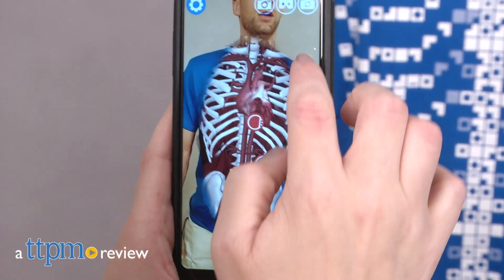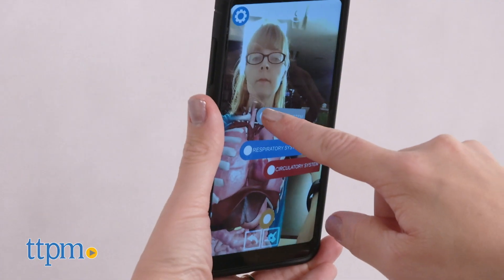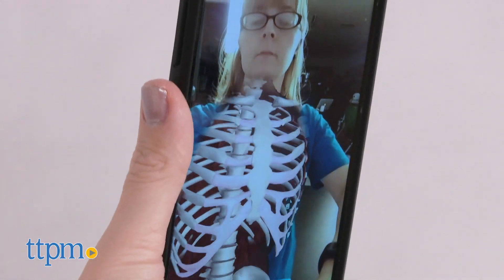Learn about the human body on a human body. Hi, I'm Laurie from TTPM here with Virtuality from Curiscope. This is a t-shirt that uses augmented reality and a free app to show a realistic simulation of what's inside your body.